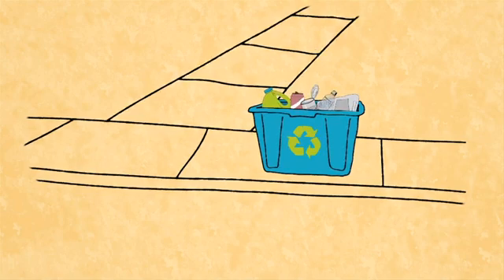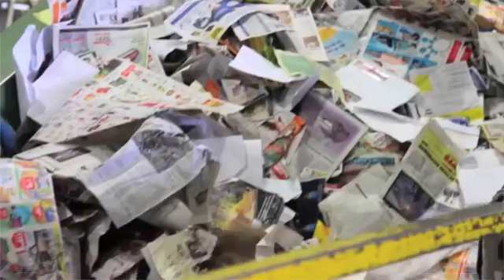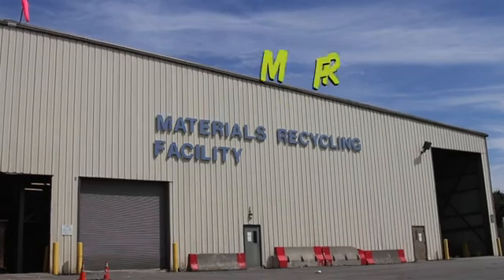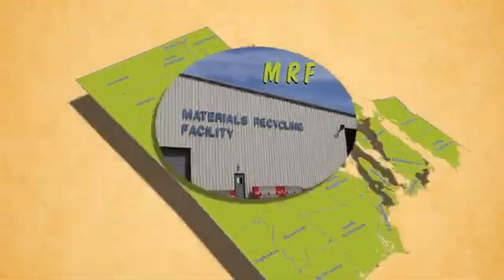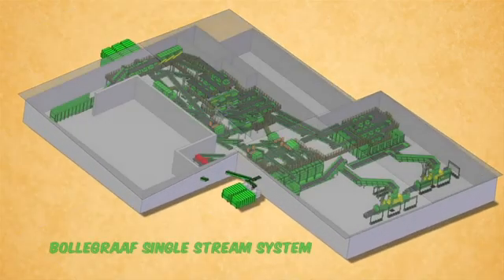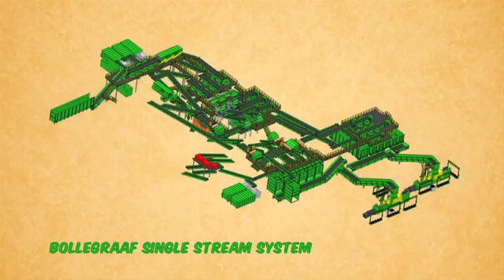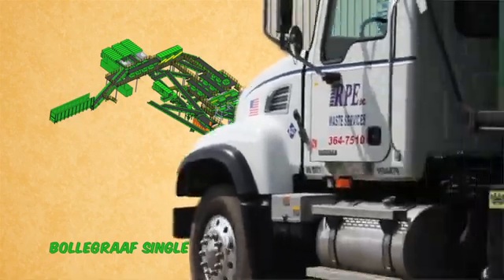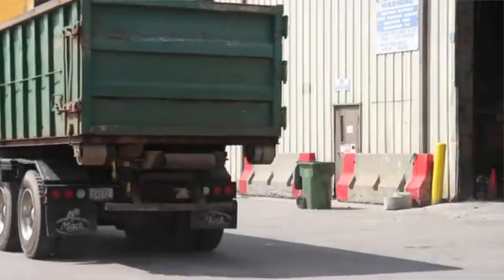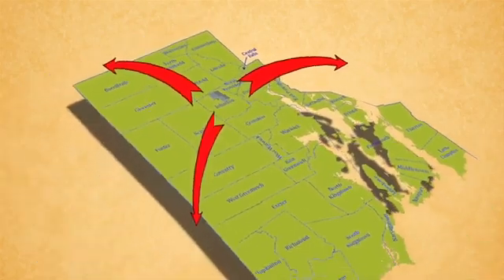Ever wonder what happens to your recycling when it leaves the curb? In this video, you'll get an inside look at Rhode Island's new, state-of-the-art materials recycling facility, or the MRF for short. All of Rhode Island's 39 cities and towns deliver their municipal recyclables to the MRF at the Rhode Island Resource Recovery Corporation's facility in Johnston. Here, your recyclables, which can now be mixed together, are sorted into separate commodities that are sold around the world as raw materials for new products.